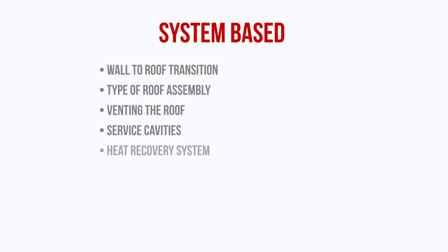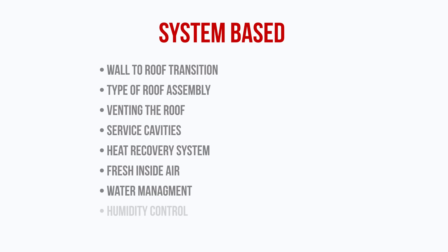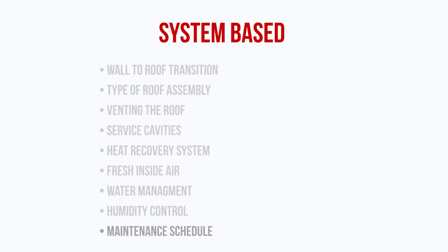Do we have some sort of heat recovery system, so we're making the most out of the BTUs that we're using? That comes back to energy efficiency, but it's also quite practical. How are we getting fresh air into the building if the air outside is of poor quality? How are we managing water from the roof to the walls down to the foundation? How are we controlling interior relative humidity? What's the maintenance schedule like?